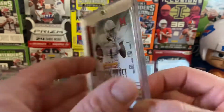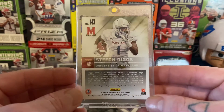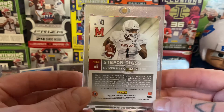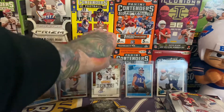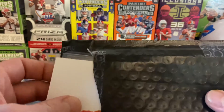Really, really excited about Diggs in our lineup. Between John Brown, Cole Beasley, maybe Duke Williams filtering in and out, I think we've got a really good receiving core and I'm super stoked on that. That card is going in the binder.